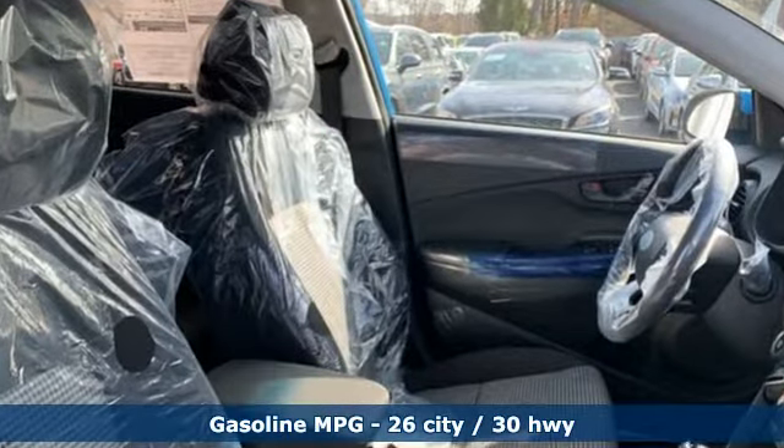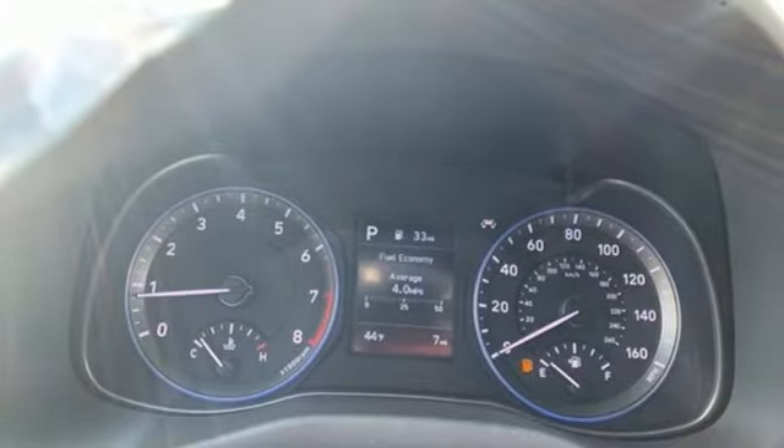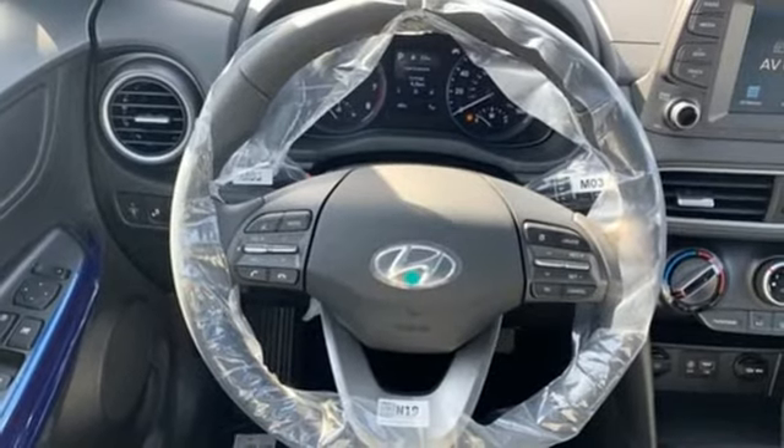Inline 4-cylinder engine, front heated bucket seats, streaming audio, leather steering wheel, doors and push-button start proximity key.